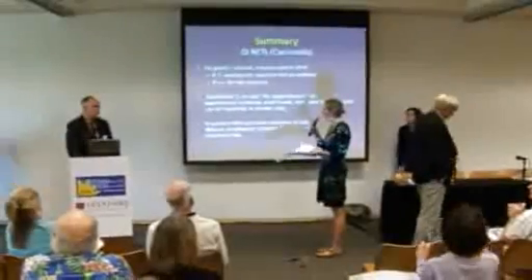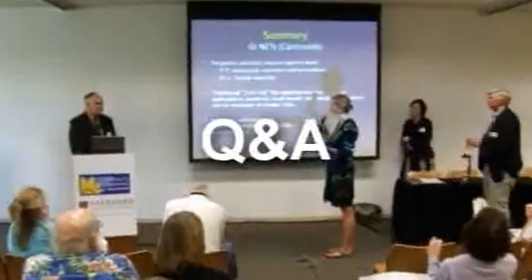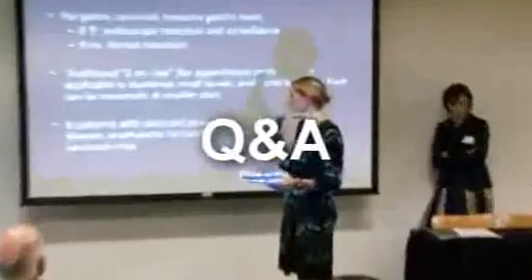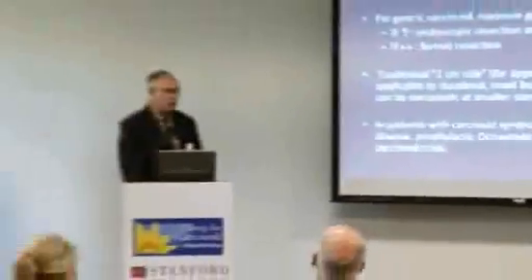During Q&A, an audience member noted there are probably many pancreatic neuroendocrine tumor patients in the audience and asked for differentiation between tumor types. The speaker noted that the original talk was on pancreatic neuroendocrine tumors but was adjusted to cover luminal GI tumors as assigned. A question was then asked: for any neuroendocrine tumor patients, what is the goal of surgery, and how do you determine when to take out the primary tumor?